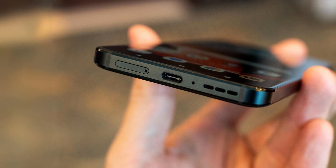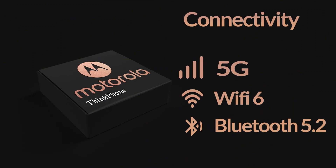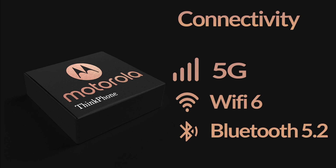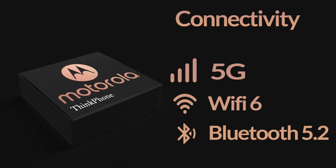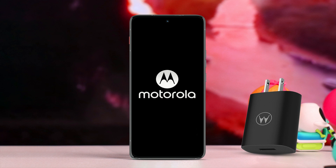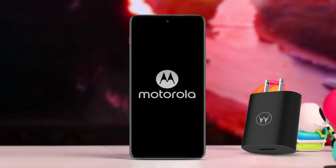If we look at its sound quality, it has stereo speakers of good quality, but a headphone jack is not given. For connectivity, it supports 5G, Wi-Fi 6, and Bluetooth 5.2. In the battery department, it comes with a massive non-removable lithium-ion polymer 5,000 mAh battery, a fast charger of 68 Watts, and a wireless charger of 15 Watts.